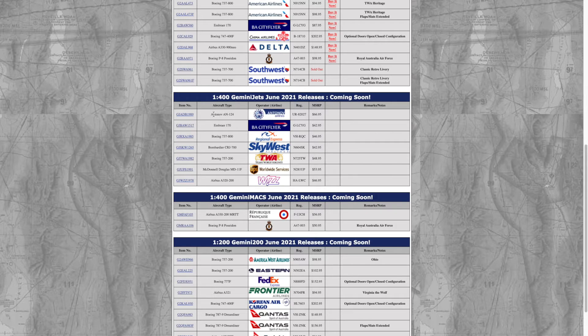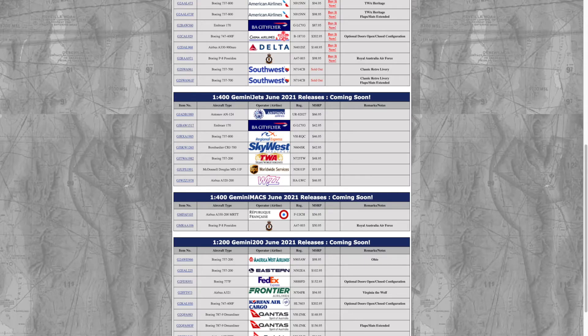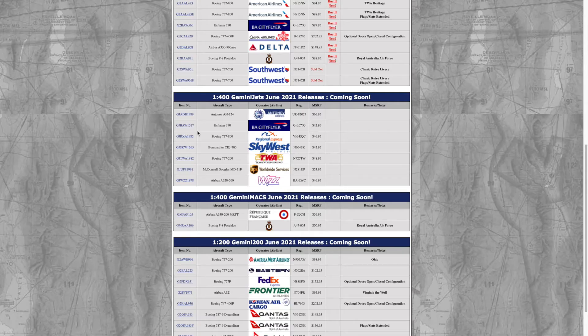First we have the Antonov AN-124, registration UR-82027, so this is the Ukrainian one. It's really cool that Gemini Jets is releasing this — I believe they've released many Antonov aircraft before. This is not the AN-225; the 225 is the largest plane in the world and has more engines and a lot of landing gear.